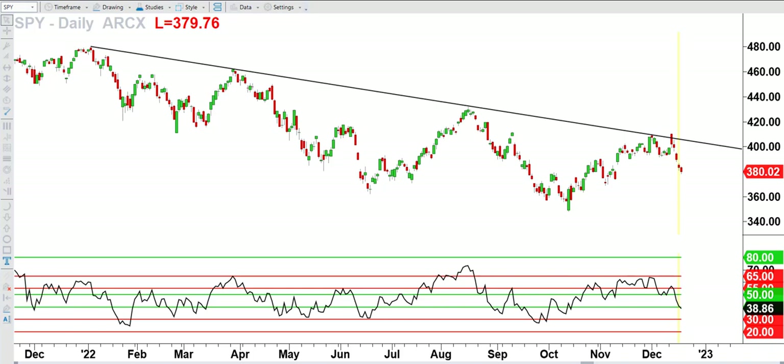With everything going on in these markets, you might be wondering: are we going to get a Santa Claus rally? Or maybe you keep hearing that term in the news but don't know what it is. Let's take a look.